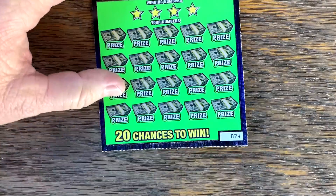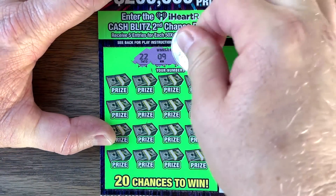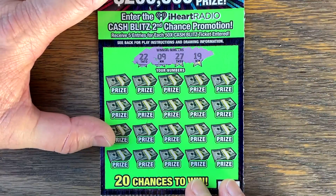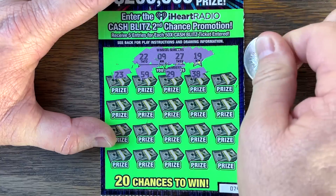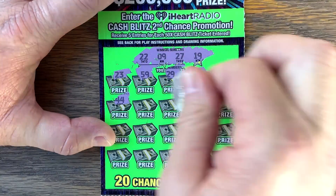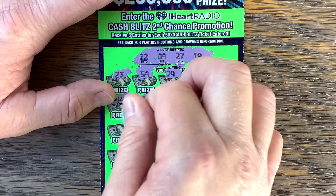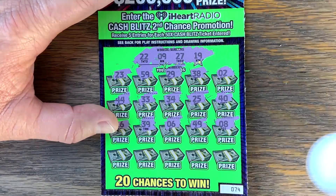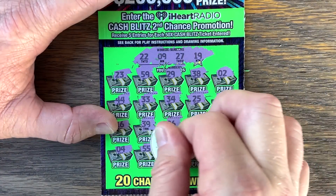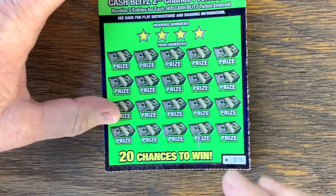Well, maybe this is the big winner — ticket 74. 22, 9, 27, 19. Come on, there has to be one more win here at the end of the pack. 55, 53, 52. Let's see if it's on the very last ticket. A lot of people leave last tickets hanging — they just don't like them. Ticket 75.